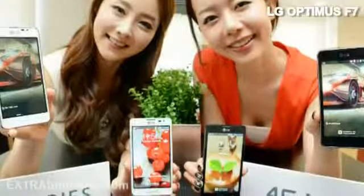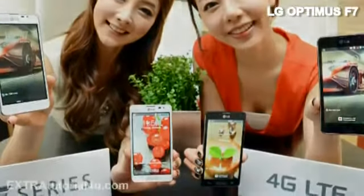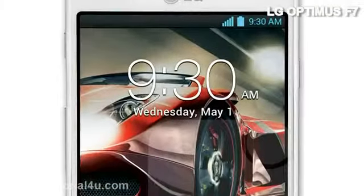It is 9.6 mm thin. It has 2 GB of RAM and expandable memory up to 32 GB.